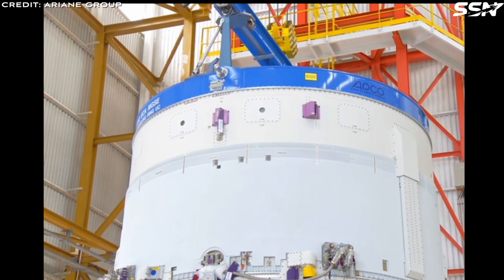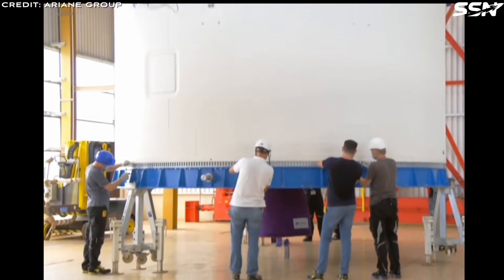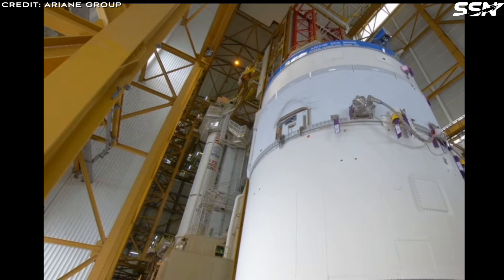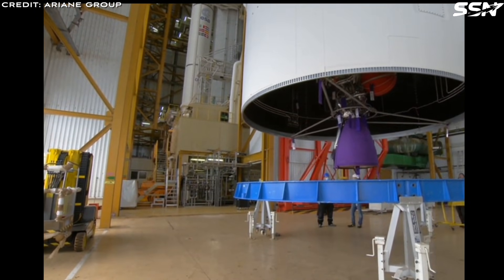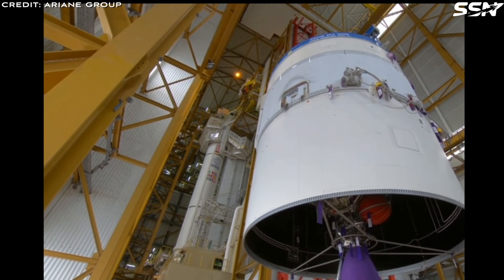Orbital Recycling estimates that spent upper stages from European rockets contain over 150 tonnes of aluminium. In total, a reasonable guess for the amount of aluminium floating in near-Earth orbit is around 5,000 tonnes. Aluminium is overwhelmingly the most valuable and recyclable material in space.